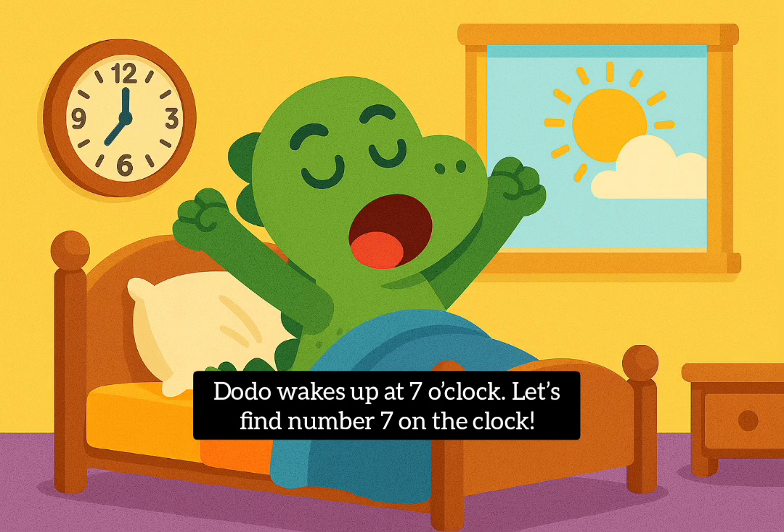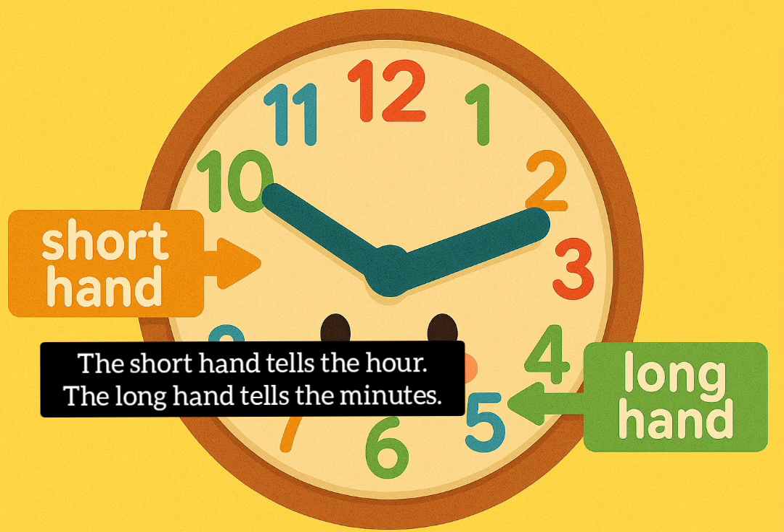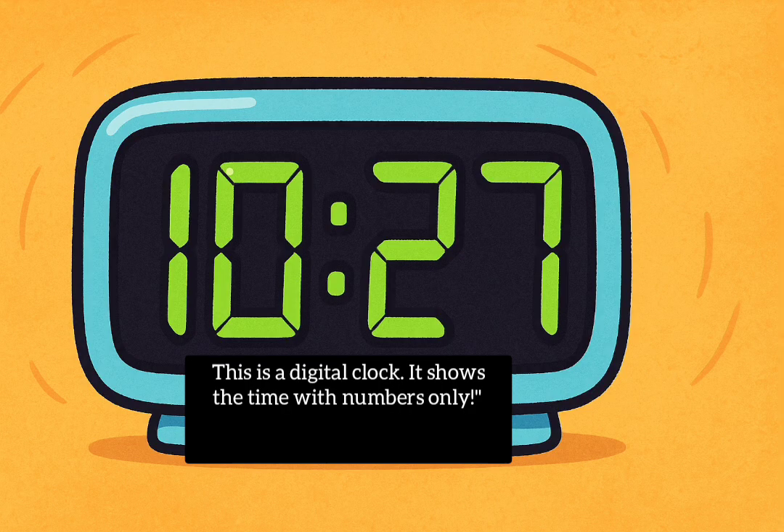Dodo wakes up at 7 o'clock. Let's find number 7 on the clock. This is an analog clock. It has numbers and two hands. The short hand tells the hour. The long hand tells the minutes. This is a digital clock. It shows the time with numbers only.